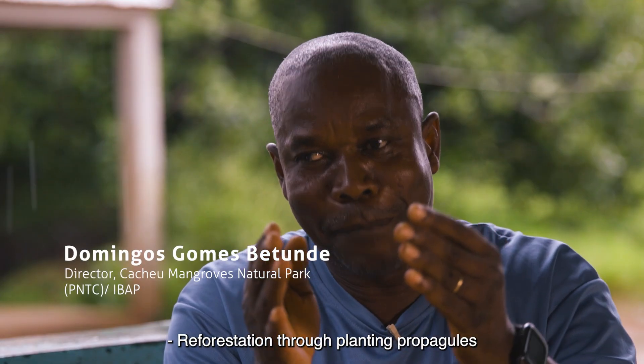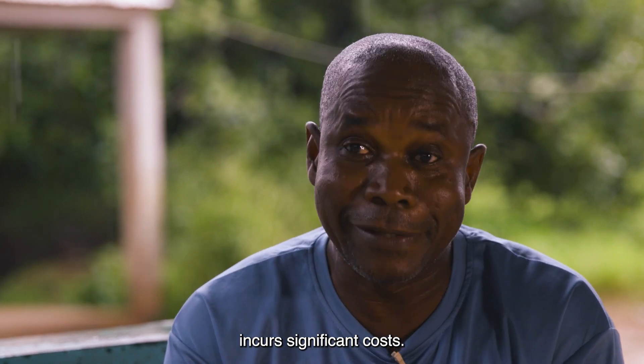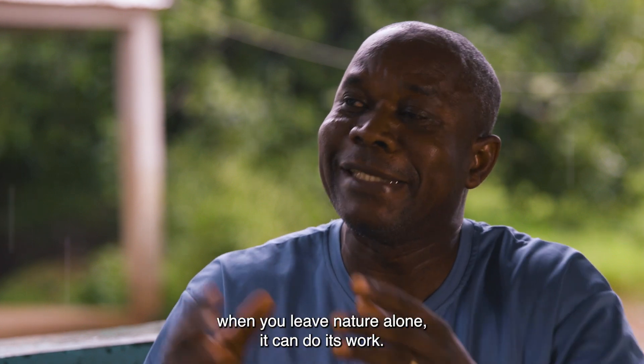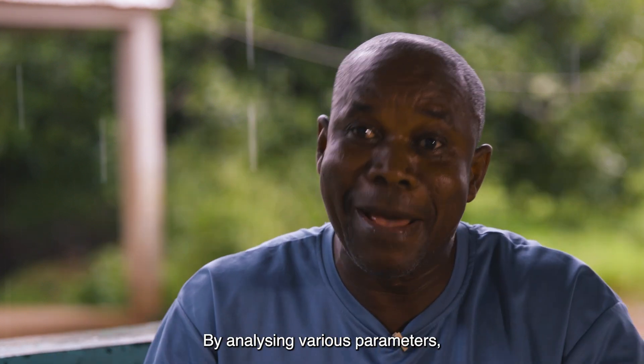The development of the propagules requires a lot of expenses and high cost. But then we discovered that we have natural regeneration to facilitate the work. We have to do the analysis of the mangrove and its parameters to make it a little less expensive.